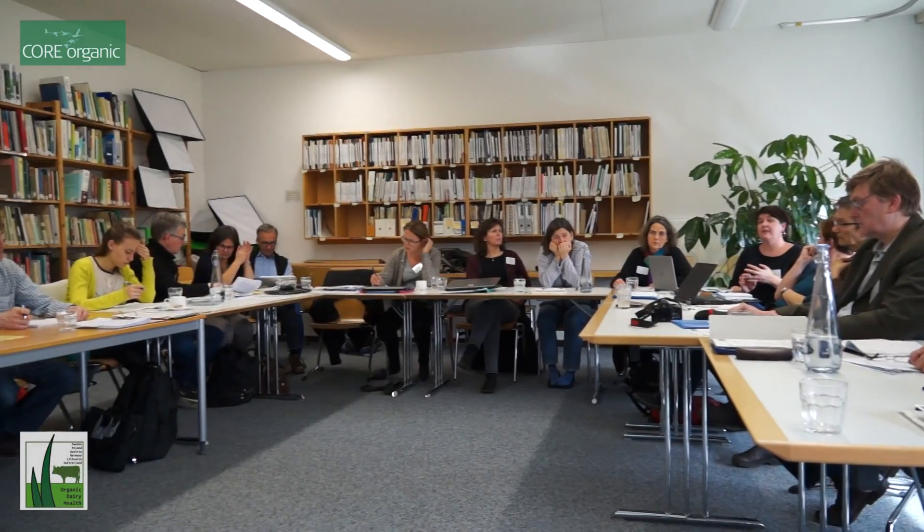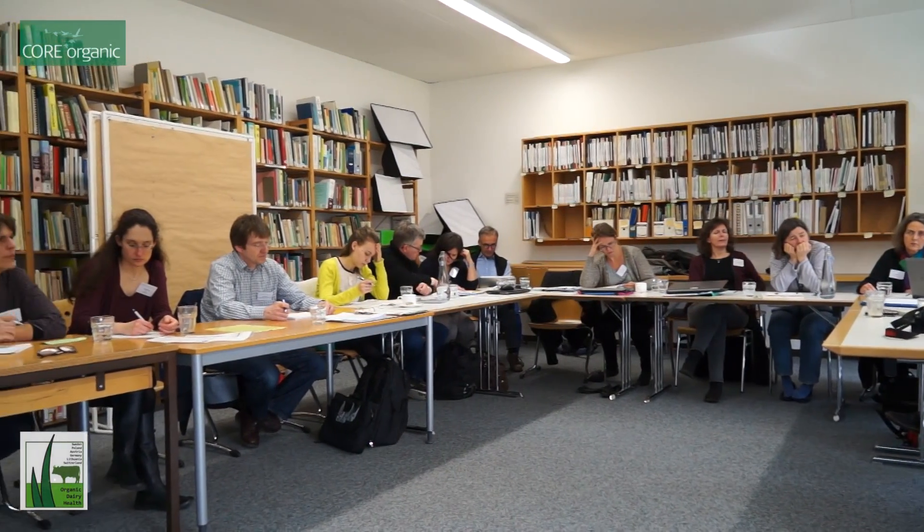Hello, I'm Anna Wallenbäck from Sweden, and now we are at Fibl in Frick having the second project meeting of the organic dairy health project, which is a core organic project. This project is about breeding and management for healthier organic dairy cows.